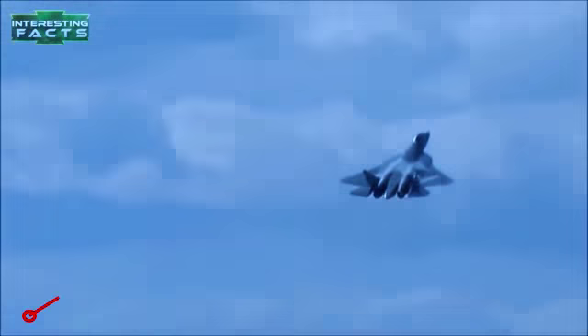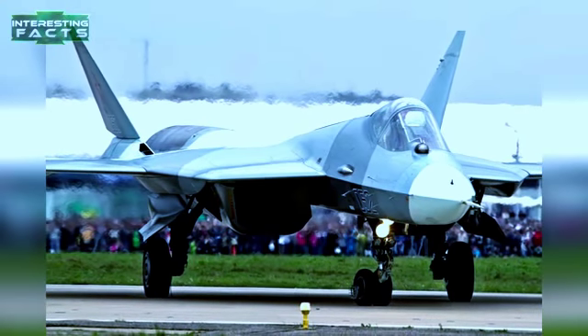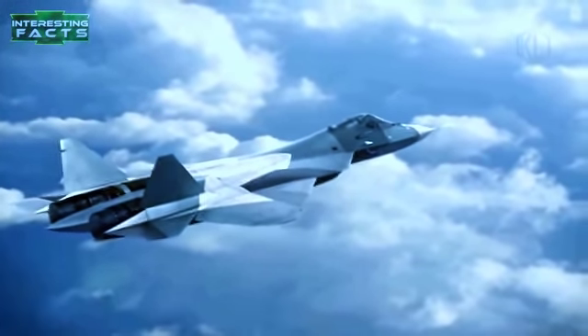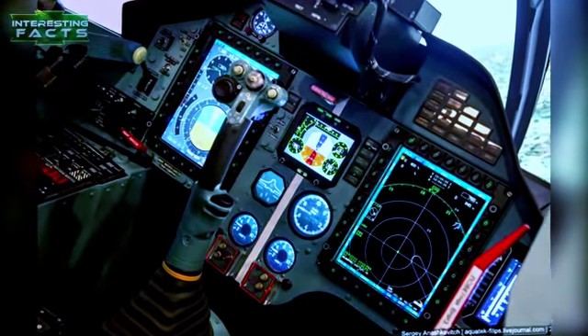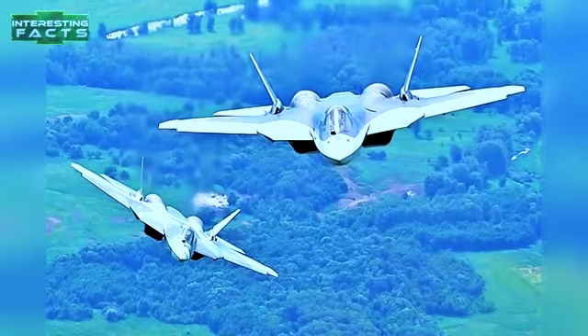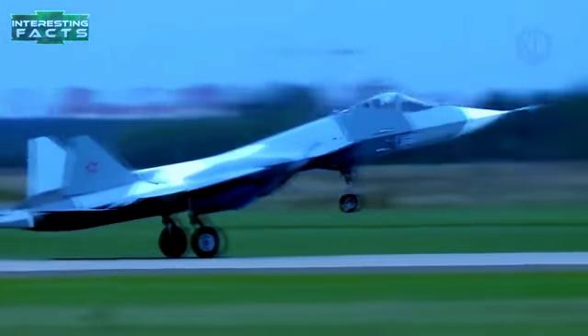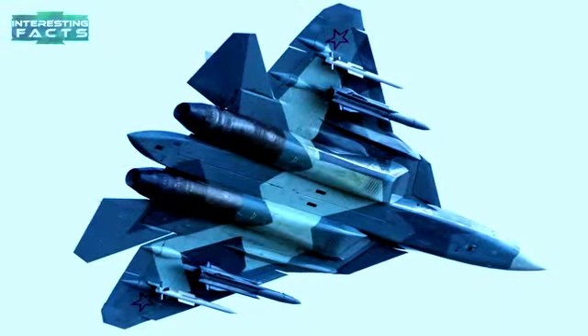Su-57: The Su-57 is a fifth-generation multi-role fighter aircraft and the first operational stealth aircraft for the Russian Air Force. Though most information is classified, sources within Sukhoi and the defense ministry have confirmed it is stealthy, super-maneuverable, and has super cruise capability, with substantial composite materials and advanced avionics including active phased array radar and sensor fusion. A pair of NPO Saturn engines power the aircraft, each producing 21,000 pounds of dry thrust and 33,000 pounds with afterburner. Weapons include a 30mm Gryazev-Shipunov GSh-30-1 autocannon and 12 hardpoints carrying varied rockets and missiles depending on the operation.